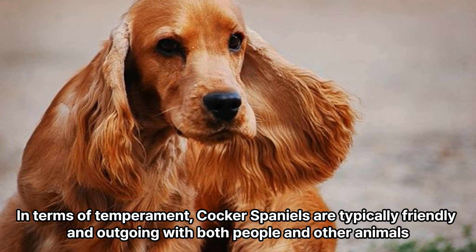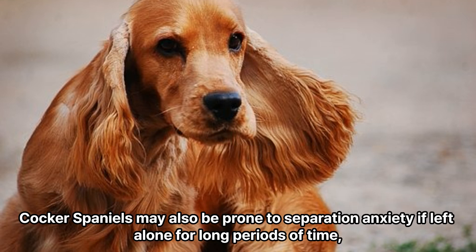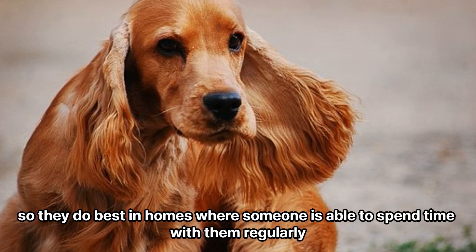In terms of temperament, Cocker Spaniels are typically friendly and outgoing with both people and other animals. They may be reserved with strangers, but with proper socialization, they can learn to be comfortable in a variety of situations. Cocker Spaniels may also be prone to separation anxiety if left alone for long periods of time, so they do best in homes where someone is able to spend time with them regularly.